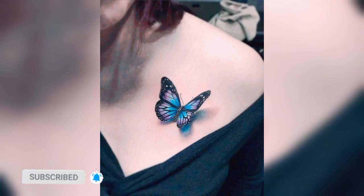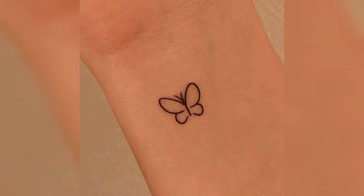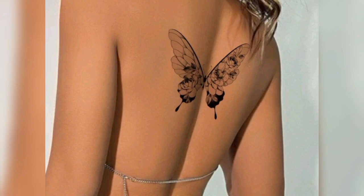Hello friends, welcome back to my YouTube channel! I hope you are doing good. Today I am going to show you beautiful butterfly tattoo design ideas for girls. You can see there are different types of butterfly tattoo design ideas in this video.